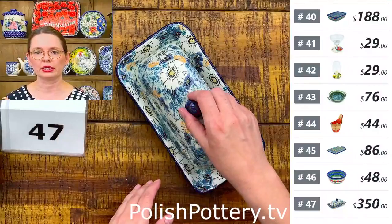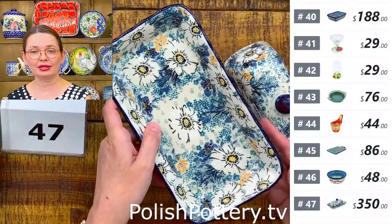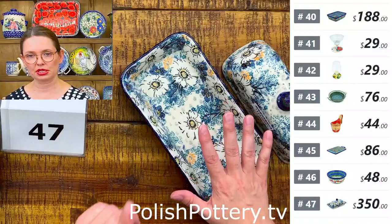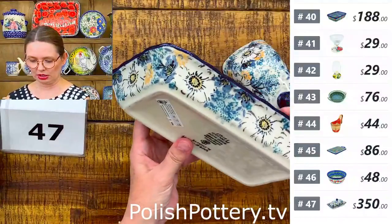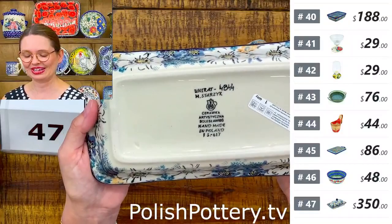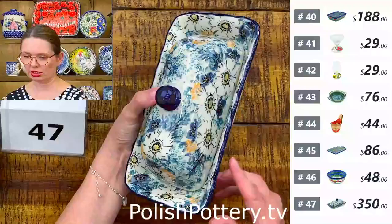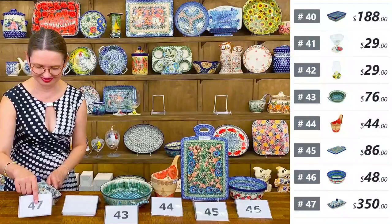Number forty-seven is a butter dish in U8 pattern — the Elegance pattern designed by Miss Maria Stajek, Unicat 4844. The tray is a fantastic size for serving appetizers as well. Four and three-quarter inches long, four and three-quarters wide, three and a half tall with the lid. A one-of-a-kind piece to have and cherish.